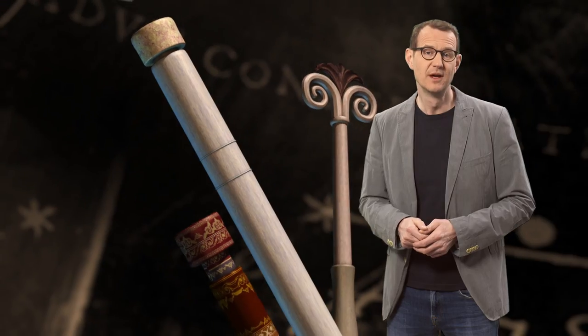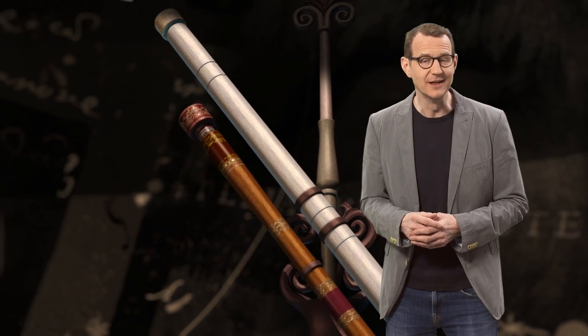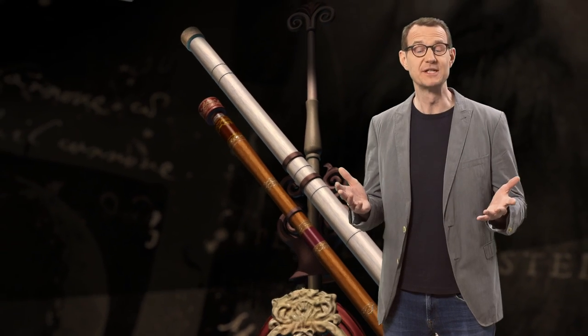The very first astronomical detector was of course the unaided human eye. It wasn't until the early 17th century that we started to use a tool to help us see fainter and more distant stars – the telescope.